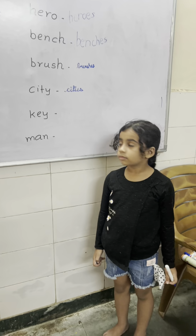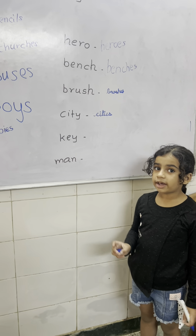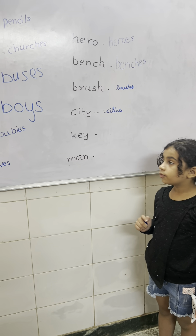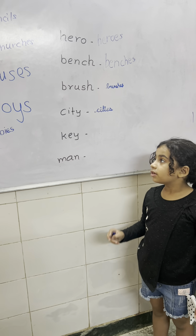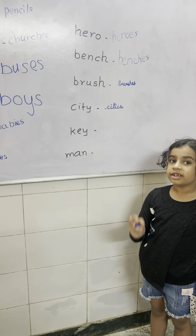This word is ending with letter Y. Very good. This word is ending with Y — if there is a vowel before Y, then add S. This is rule number 3. Yes.